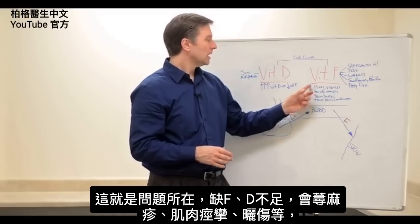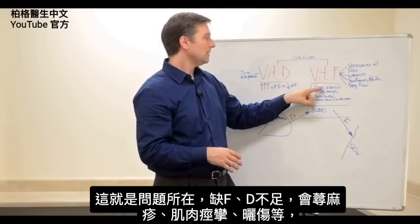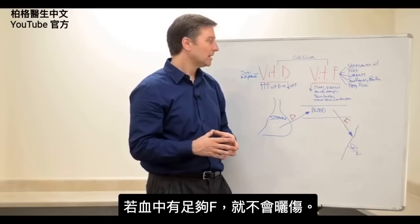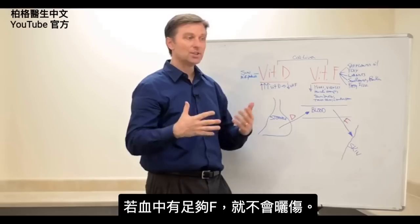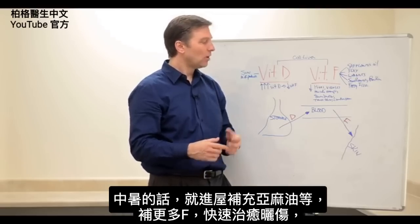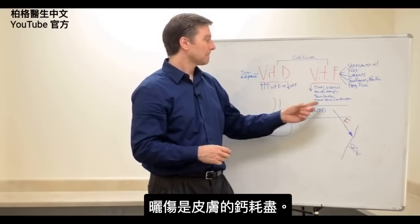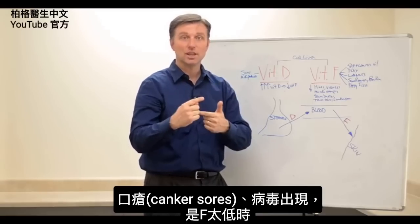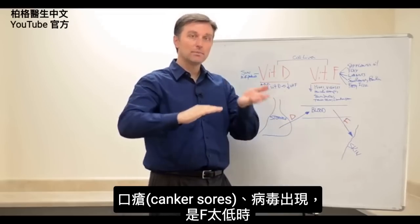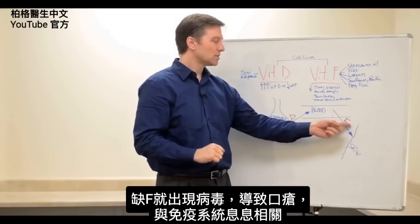You want to make sure you always take vitamin F together with vitamin D. Hives, muscle cramps, and sunburn would be difficult to get if you had enough vitamin F in your bloodstream. So if you do get sunstroke, consume more flax oil or similar foods to get more vitamin F — that will help heal the sunburn very fast. It's essentially a depletion of calcium to the skin. Viruses also come out of remission when you're low in vitamin F, because there's no calcium there to keep the virus in check.